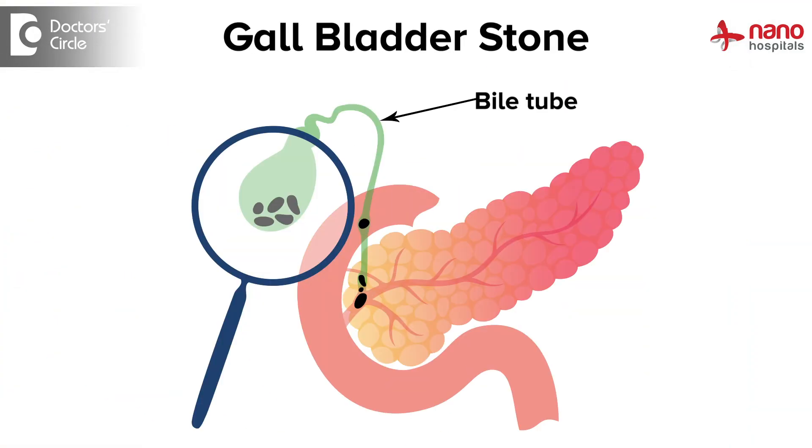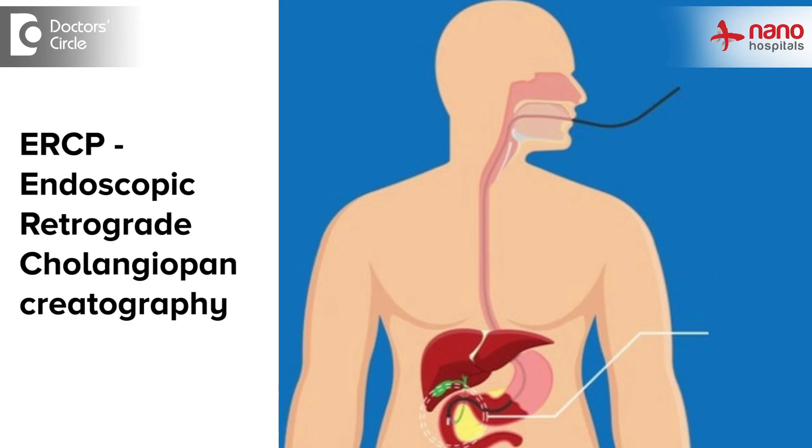In scenarios where the gallstone has slipped into the bile tube, it becomes more complicated. We initially have to do a procedure called ERCP, where during an endoscopy we pass a wire into the bile tube and remove the stone. After removal of the stone, cholecystectomy then has to be performed.